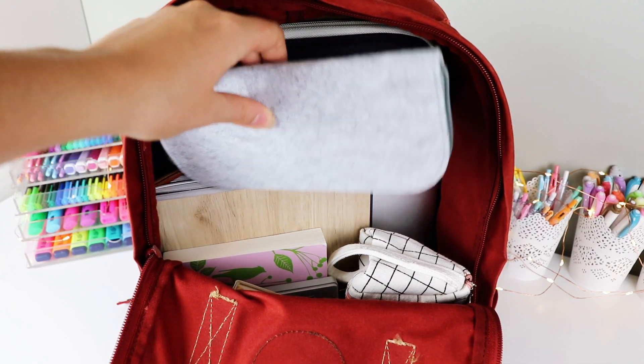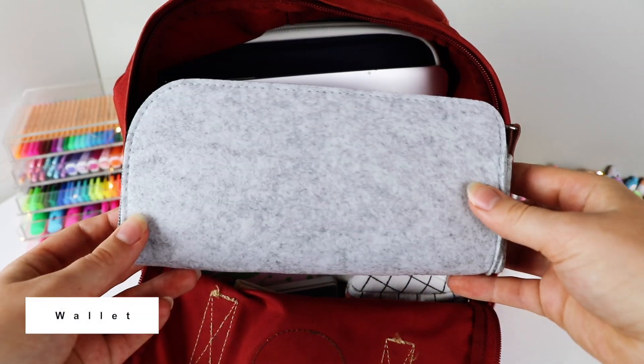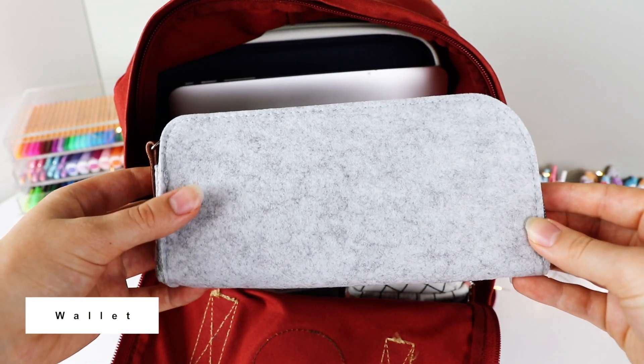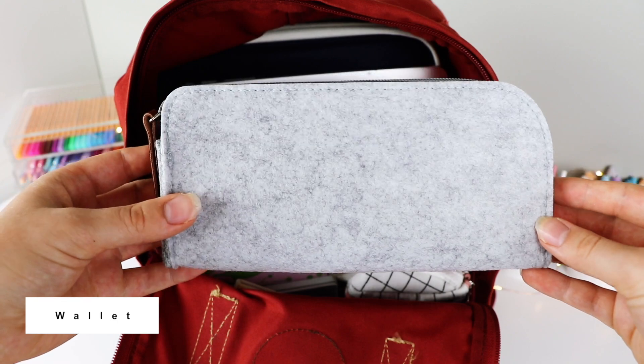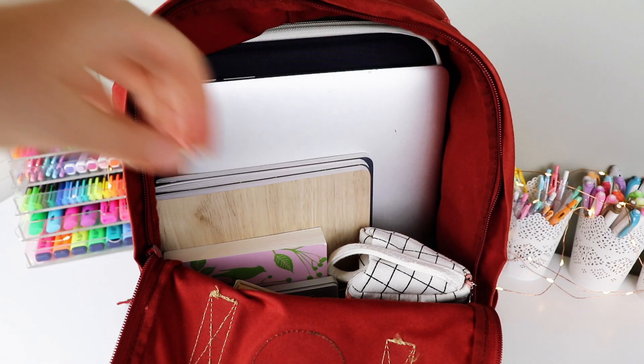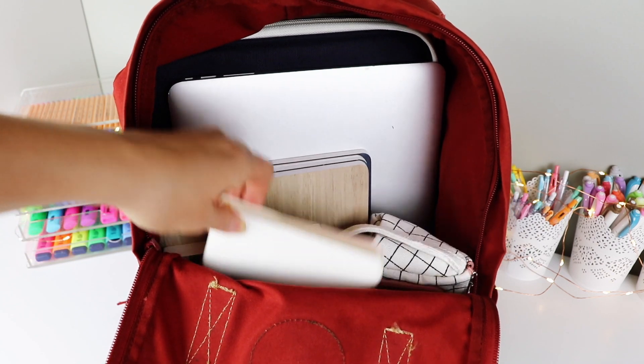The next thing you'll find is my wallet. This isn't my actual wallet — I'm getting a new one next week, so this is a temporary fill-in. It's actually a pen case, but technically you could use it as a wallet. I always bring my wallet with me to school.